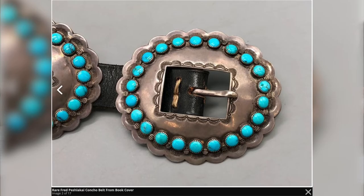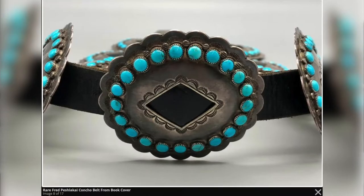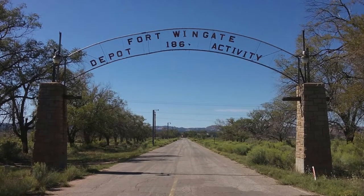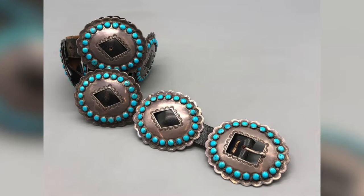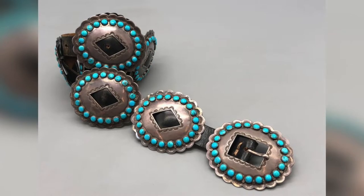The belt was done in the late 1930s, probably while he was working and teaching silversmithing at Fort Wingate, New Mexico. The eight conchos and belt buckle all feature high quality Marenzi turquoise, which was being used in trade at the time.